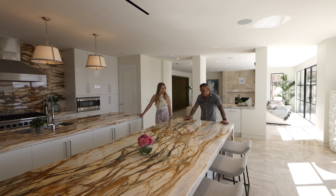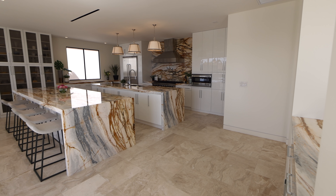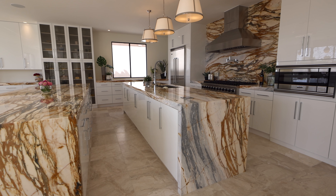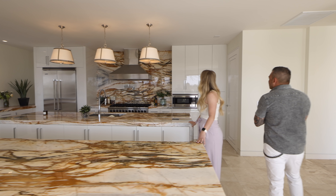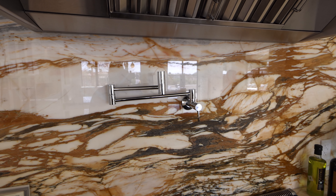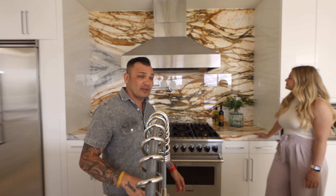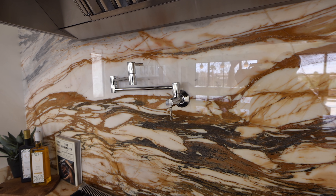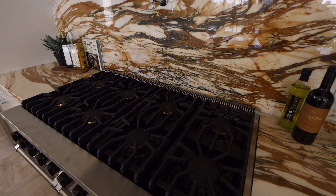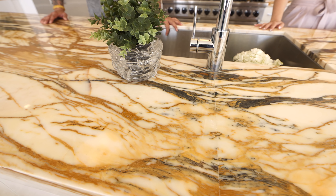We have a dual island. The stone is called Calacatta Machiavecchia, also sourced from Turkey. It's used for both island counters, all the kitchen counters, and even the backsplash. The backsplash is actually two slabs, but they were cut in half and split so the veins are in sync — that's called bookmatch. All the stone in the home is bookmatched so everything looks extremely clean.